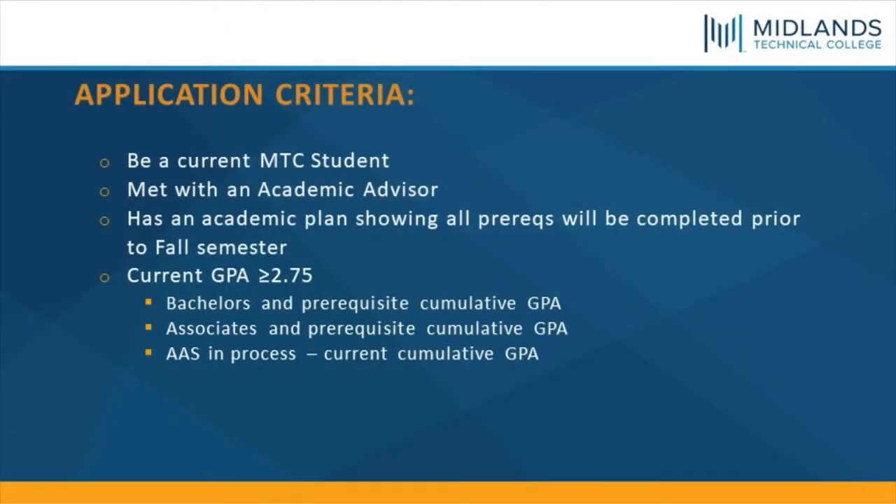The application criteria for the Nuclear Medicine Program is to be a current MTC student, have met with an academic advisor, and have an academic plan showing all prerequisites will be completed prior to the fall semester. You must have a current GPA of equal to or more than 2.75, with a bachelor's degree with prerequisites, an associate's degree with prerequisites, or an associate's in applied science in process, all with a cumulative GPA.